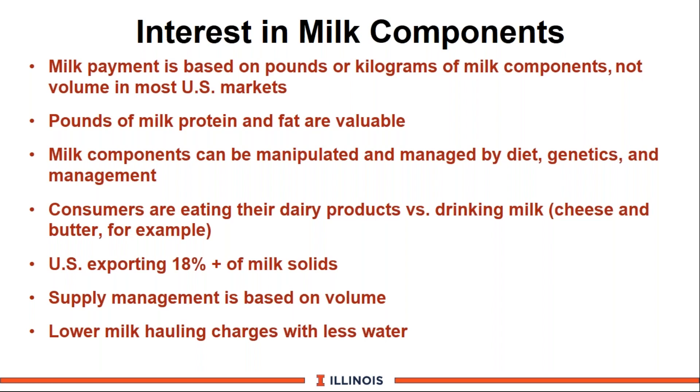An important point is that US consumers now favor dairy products such as cheese and butter over drinking milk. Milk consumption tends to drop slightly while cheese continues to grow. We are now exporting about 18% of our milk solids — countries like China, Japan, and Mexico are looking primarily at solids, not fluid milk. A number of us are under supply management-based programs based on volumes; Illinois is one of those states. If you can increase components while remaining within that volume quota, you will build your milk check — as the New Zealanders point out, we do not want to haul a lot of water.